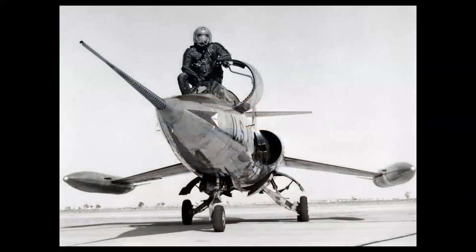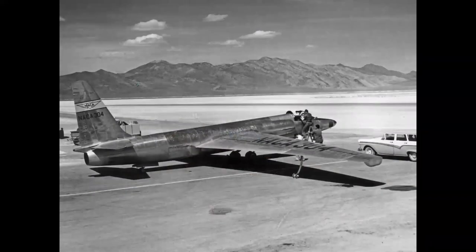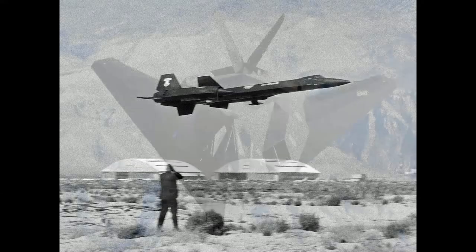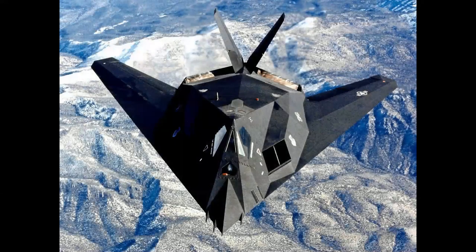Here we have Chief Test Pilot Fish Salmon posing in a pressure suit with the XF-104 Starfighter — the missile with a man in it, the world's first Mach 2 jet fighter. The U-2 surveillance aircraft, seen here at Groom Lake, made history, as did the Blackbird family. Here we have the Air Force YF-12 interceptor version, and of course the SR-71, which went on to fame as a Mach 3 jet aircraft. The stealth era began with the Lockheed F-117 Nighthawk.